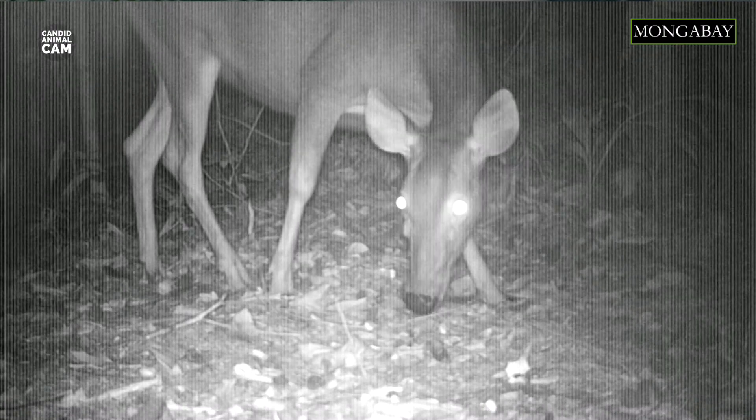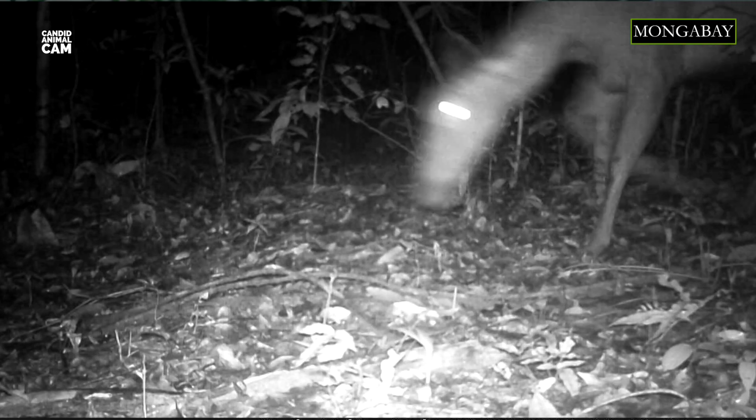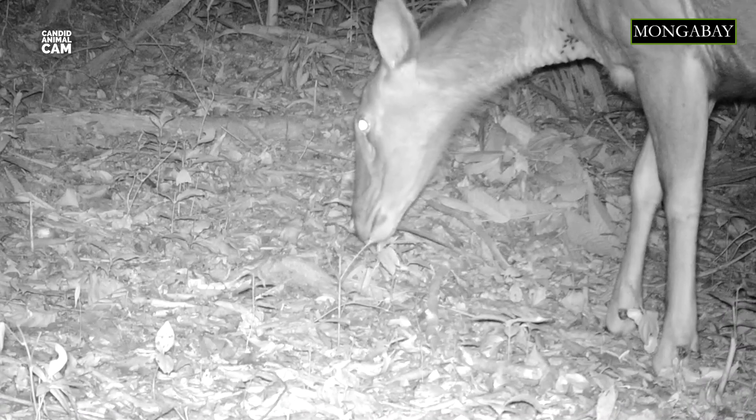They can weigh more than 500 kilos. Sambar deer are nocturnal or crepuscular. The males are solitary, but the females live in small herds of up to 16 individuals. Smaller herds of only three or four individuals typically consist of an adult female, her most recent young, and perhaps a subordinate immature female. This is an unusual pattern for deer, which more commonly live in larger groups.